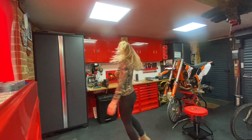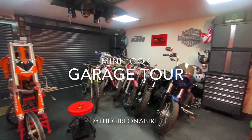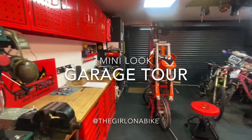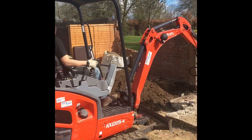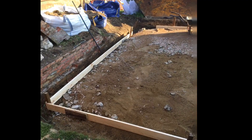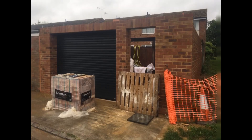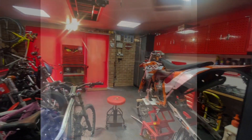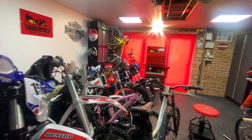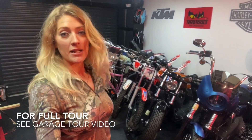Today we are going to do a garage tour. We built it ourselves — I was a digger driver. It's a little bit crammed.